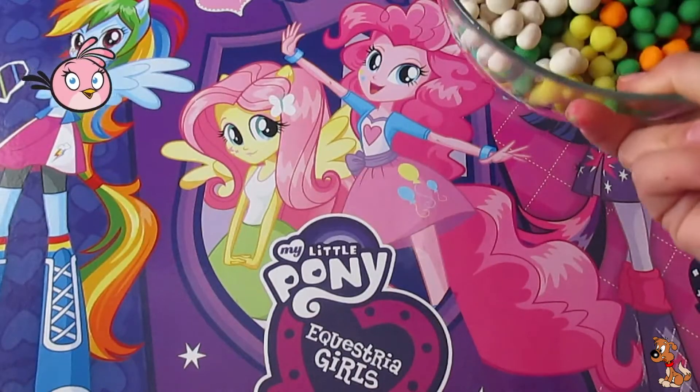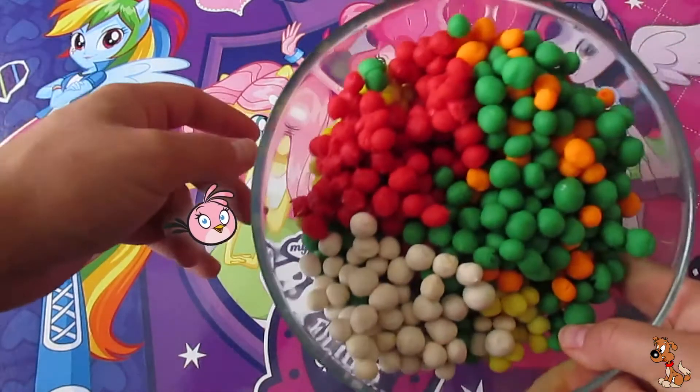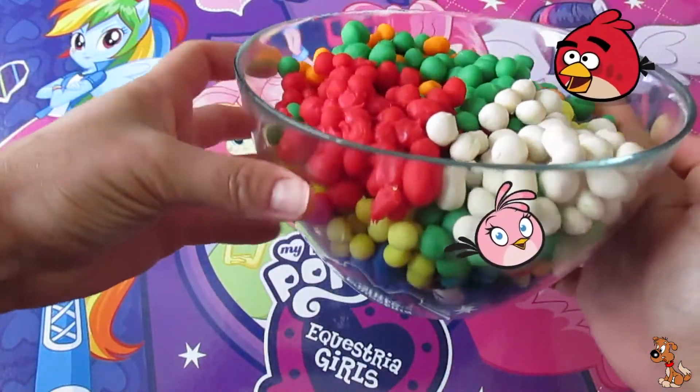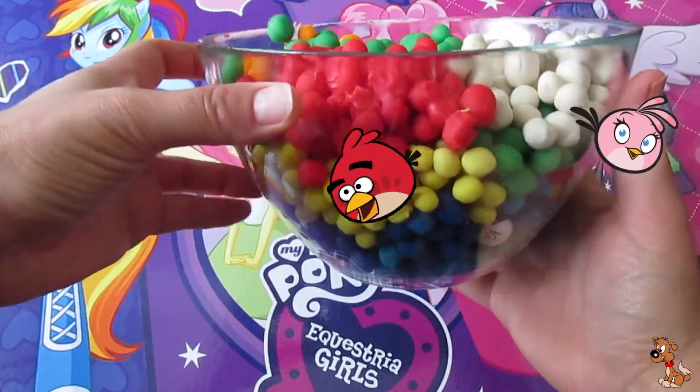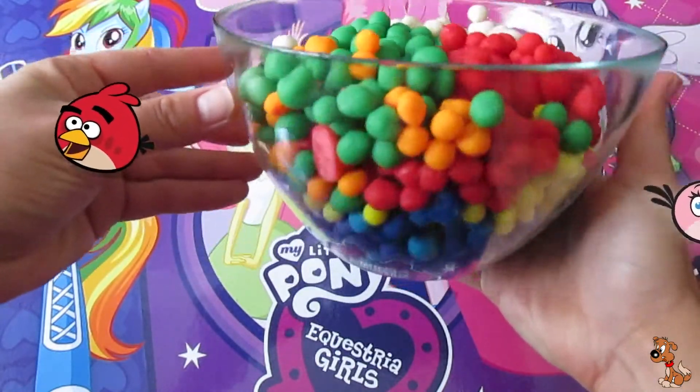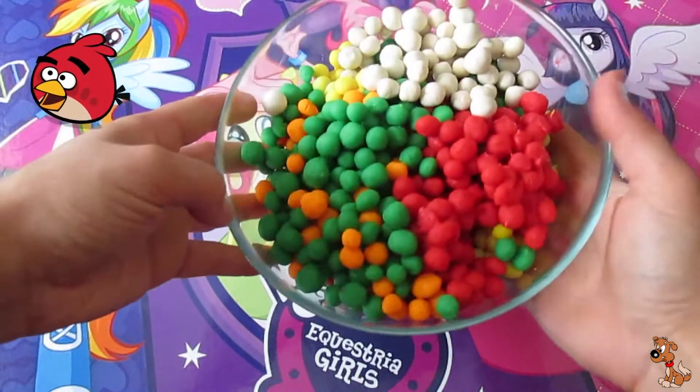Hello kids! Today I've got a bowl full of colourful Dippin' Dots for you. You see there are a lot of different colours.